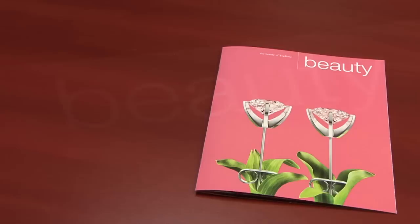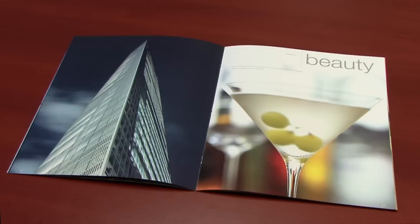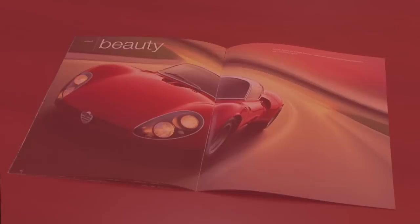Genuine. Enduring. Modern. Natural. Refined. Topcoat.